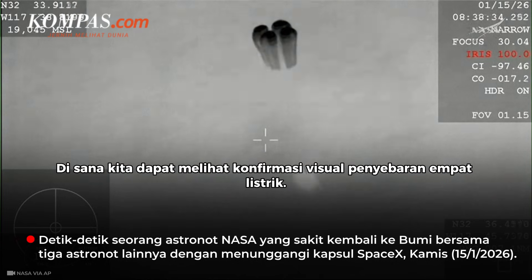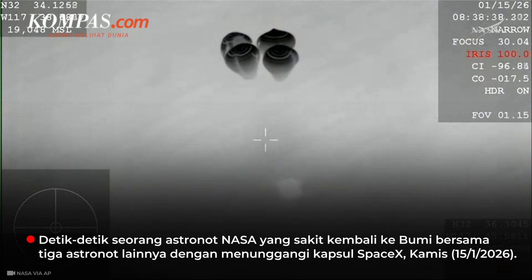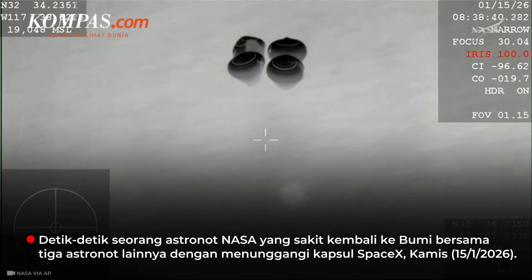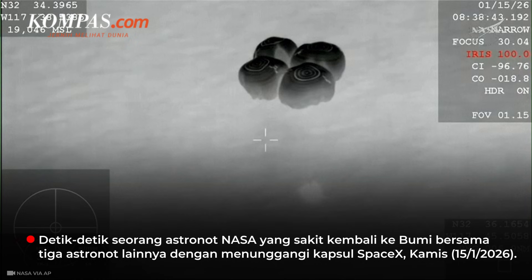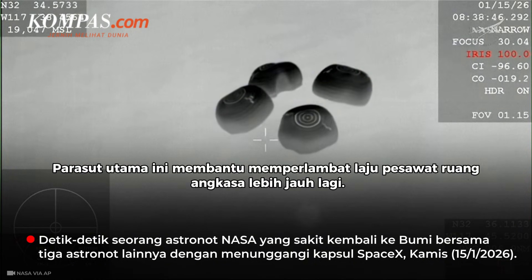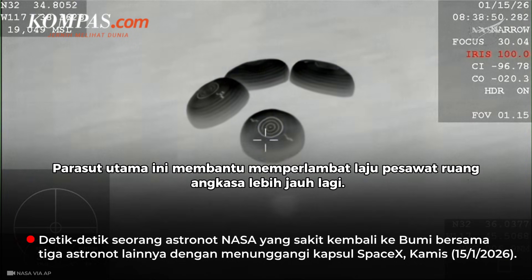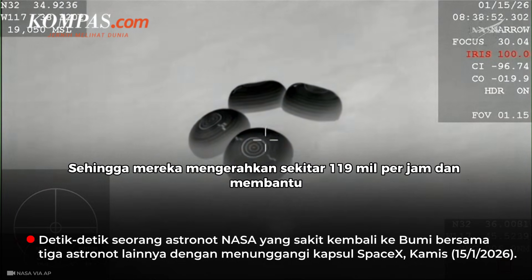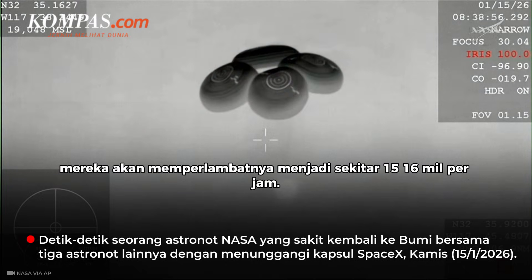We have visual confirmation of deployment of the four main parachutes. These main parachutes help decelerate the spacecraft even further — they deploy around 119 miles per hour and will decelerate it down to about 15-16 miles per hour.